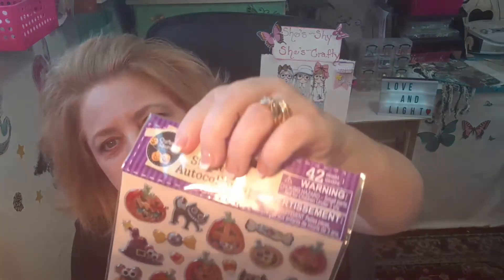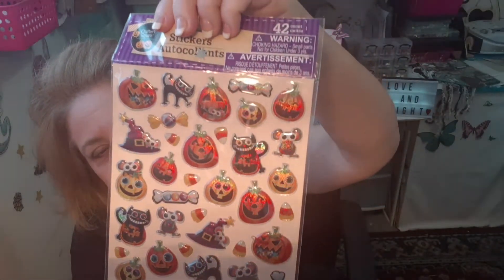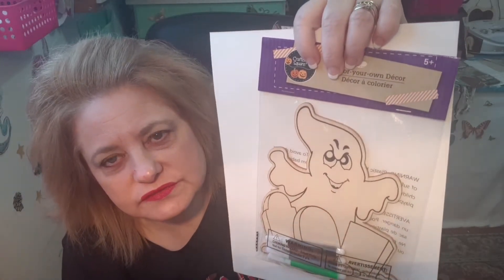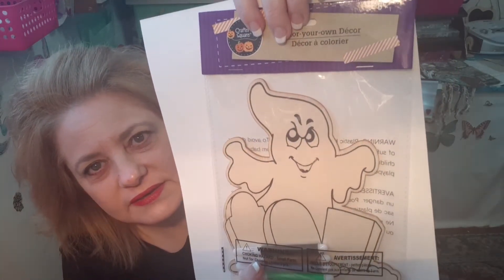I grabbed these Halloween stickers — I thought these were really cute — because they have candy corns, cats, pumpkins, and witch's hats. Really cute, so I grabbed those. Then I found this little wooden ghost that I'm going to paint up. I'm a decorative painter so I use paints on everything — not the markers. I thought he would be cute painted up for Halloween, so I grabbed him.